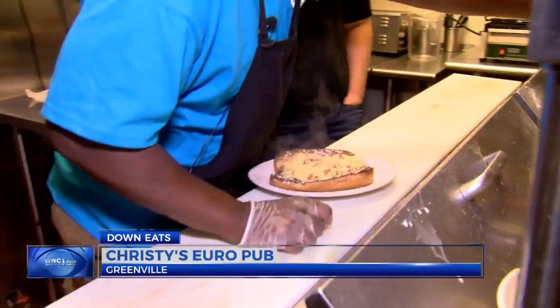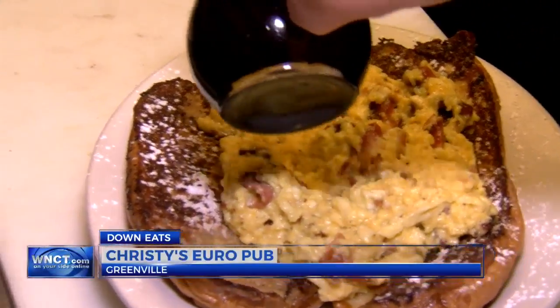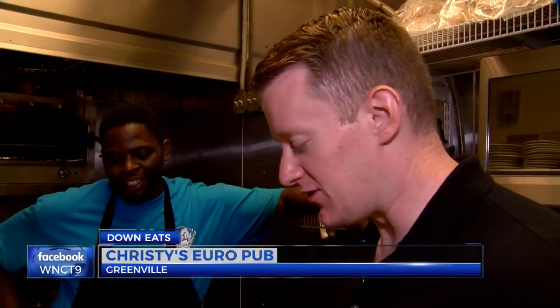I put a little more powdered sugar on there, and that's the Stoner's Delight. It's topped off with three eggs, bacon or sausage, and of course, a lot of syrup. That's my personal favorite on the menu. Oh yeah.